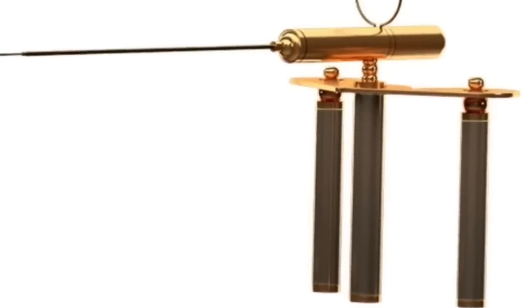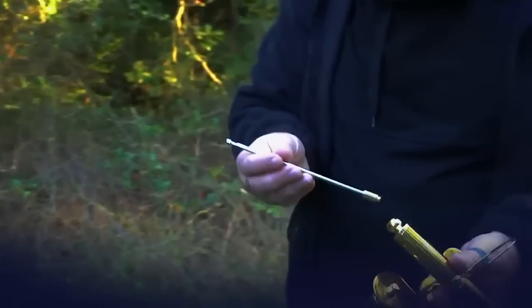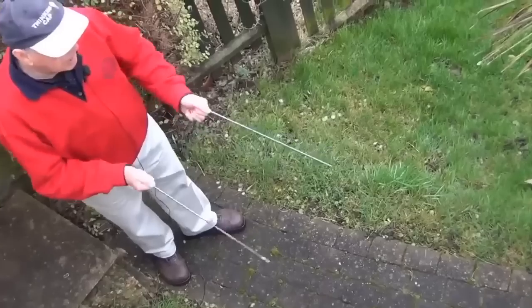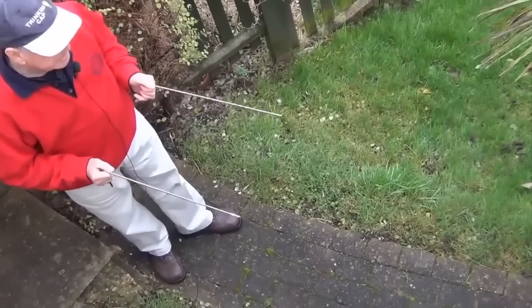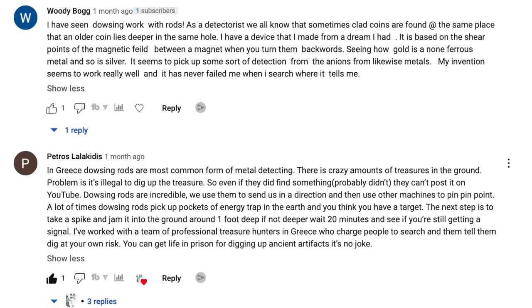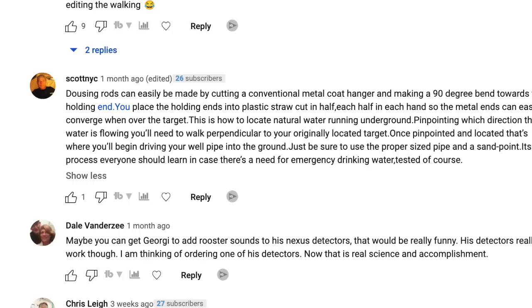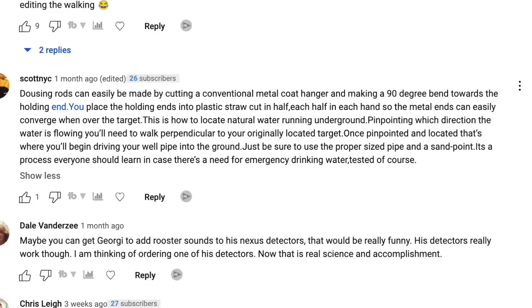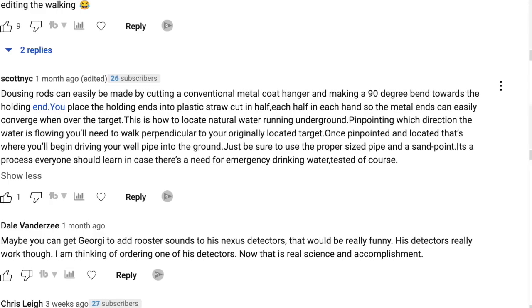I recently posted a video about a metal detector that has a dowsing component to it, and in that same video was a segment about dowsing and the use of dowsing rods. The comments section absolutely blew up — about 50 comments on dowsing. Some people called it nonsense, some swore it worked. But this video is not really about dowsing for water. It's dowsing for treasure.